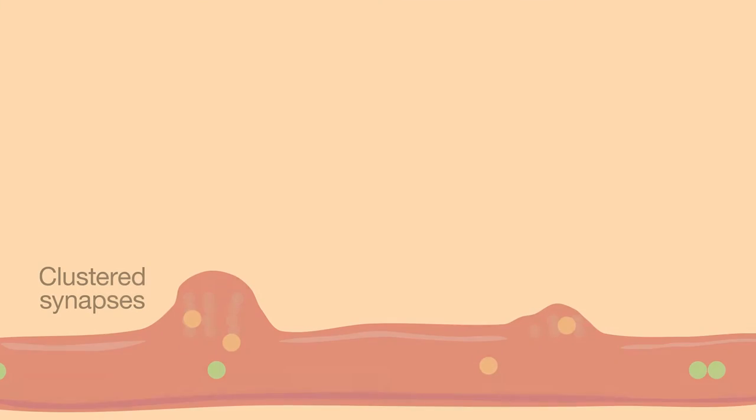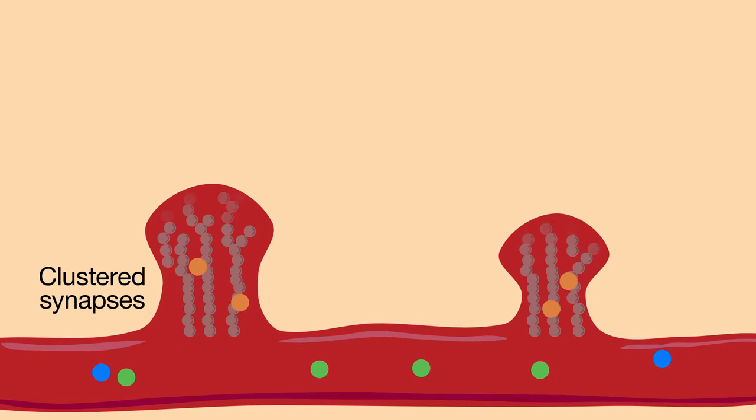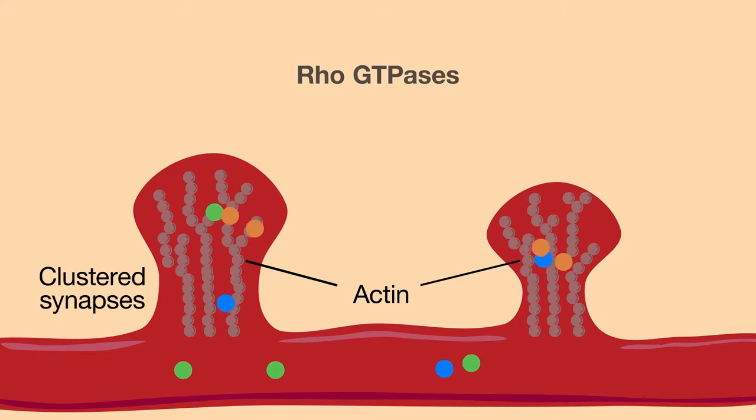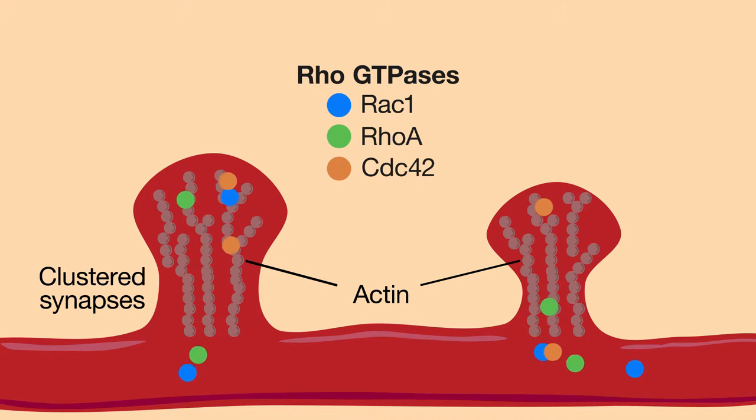One possibility is that biochemical information shared between clustered synapses sets these spatial rules by influencing actin, the protein that gives dendritic spines their shape. The Rho-GTPase family proteins — RAC1, RhoA, and CDC42 — are particularly attractive candidates for carrying such signals because they regulate actin. But how do these proteins work together to control spine structure, and thus learning and memory?